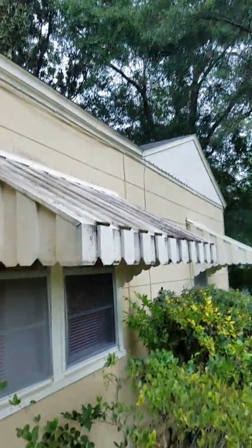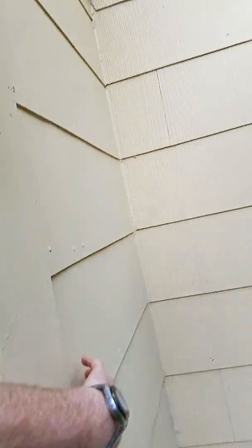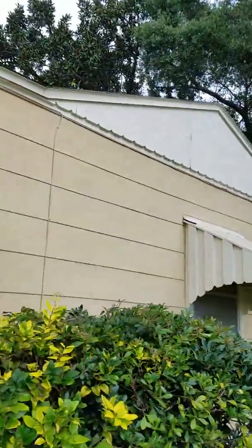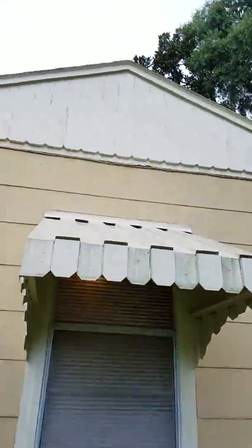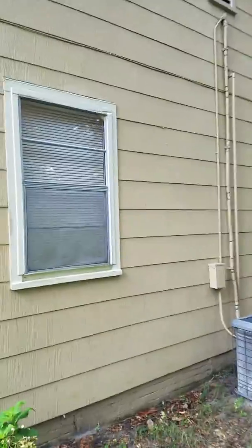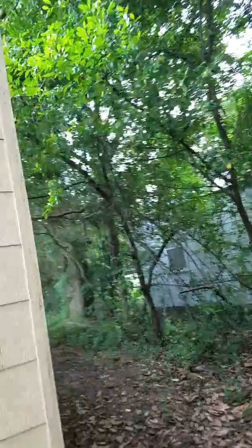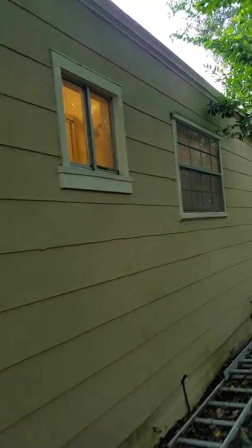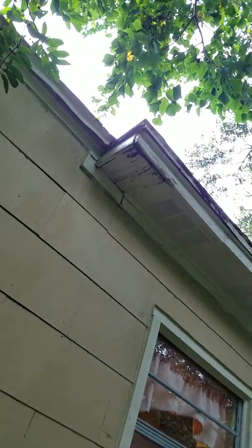So I heard there's some wood rot on the eaves — let's take a look here. This is, I believe, asbestos, so this isn't going to rot. That up there doesn't look rotten. There's your rotten wood.